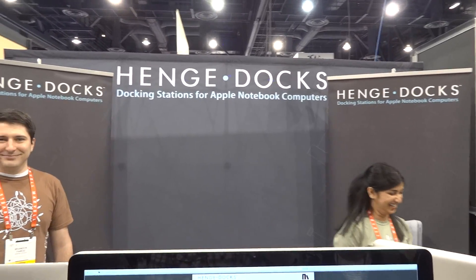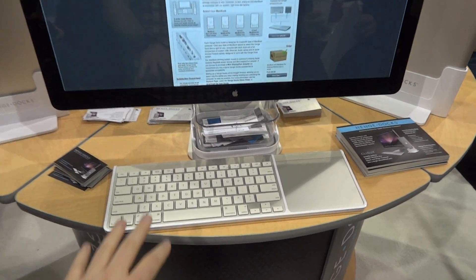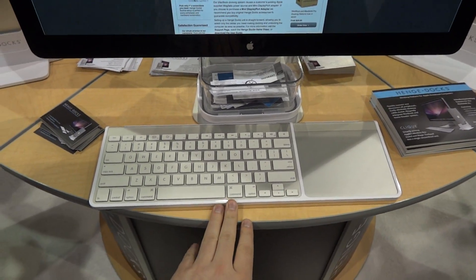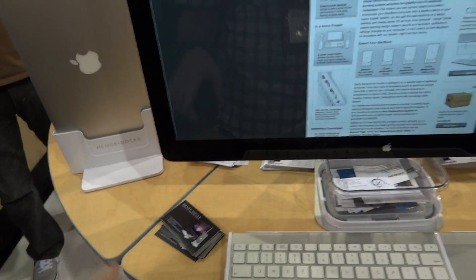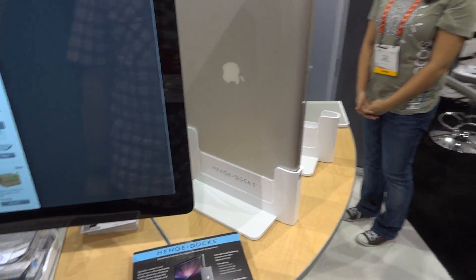What's up guys? I'm at the Henge Docks booth here at CES 2012. We're looking at some of their products over here. There's this cool little contraption that holds your Magic Trackpad and your Apple wireless keyboard, and they've also got some new Henge Docks products that they launched right at this show. We've got Kristin with us — she's gonna go over it and give us a quick rundown.